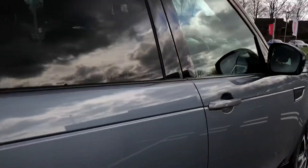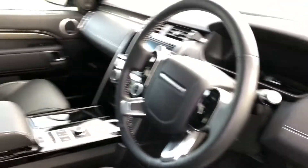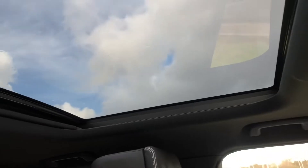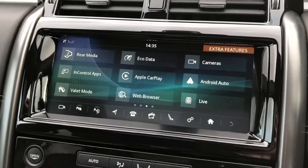You also have a fixed panoramic roof. Going into the front, you have Discovery tread plates and a leather steering wheel. You also have an opening panoramic roof at the front, which is great for letting in more light.